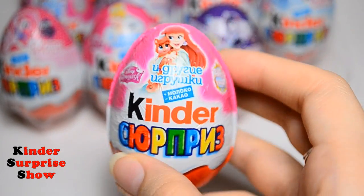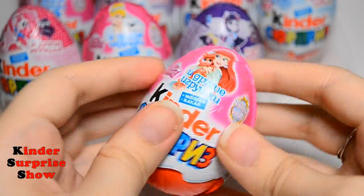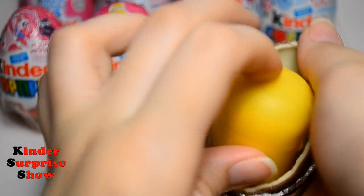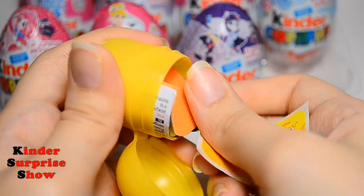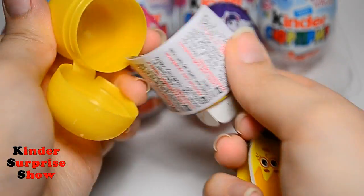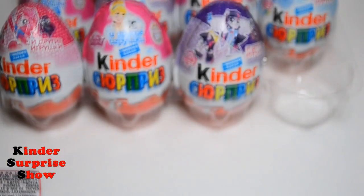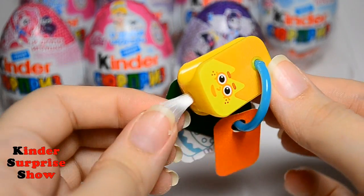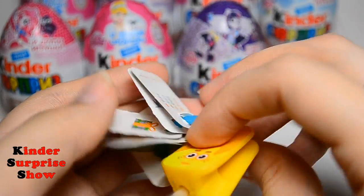Our first egg is Kinder Surprise Disney Princess. It has a very beautiful pink cover and I see Princess Ariel with her pet. Let's open it. And we find a set of drawings.